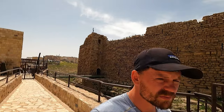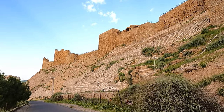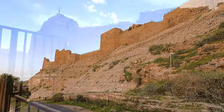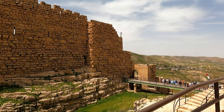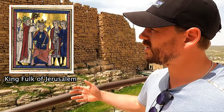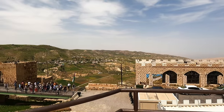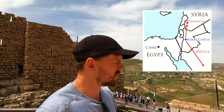This castle was built in the 1140s by the crusaders, and just looking at the sheer scale of it you can immediately see why the Muslims felt it was necessary to build their own castle. There was clearly a massive presence established here by the Christians. It was built by a lord called Pagan and the King of Jerusalem called Falk, and it became a center of power in this region, controlling Bedouin tribes as well as trade routes between Mecca and Damascus in Syria.